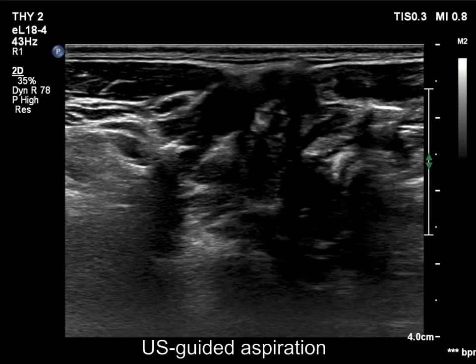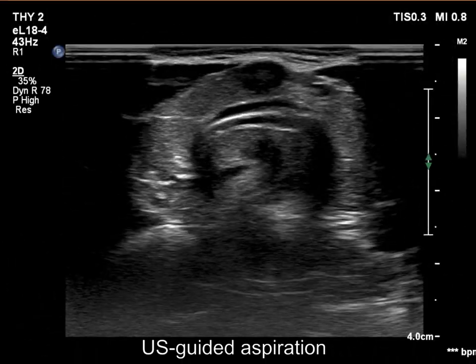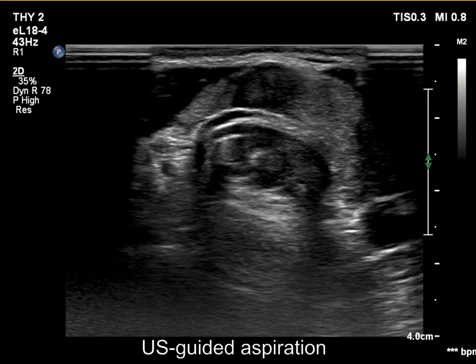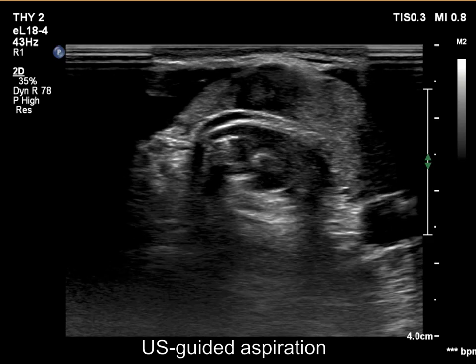At the end of the ultrasound-guided aspiration, the tip of the needle can be seen. The tip of the needle can also be revealed at this aspiration.